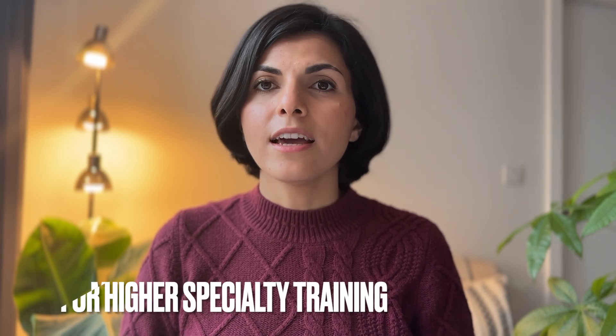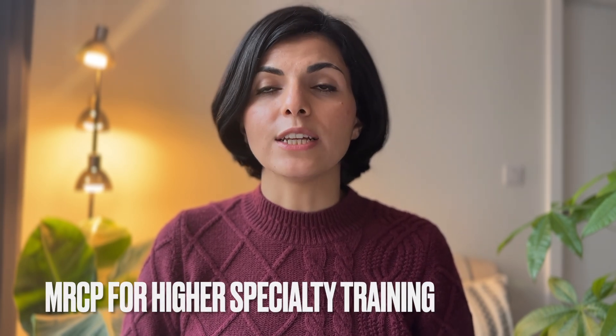Hello everyone and welcome to my channel. I'm Mariam, an international medical graduate navigating internal medicine training in the UK. In today's video I'll be discussing the application scoring for internal medicine training. This information will also apply if you're applying for higher specialty training, although in the latter MRCP contributes significantly to your score.